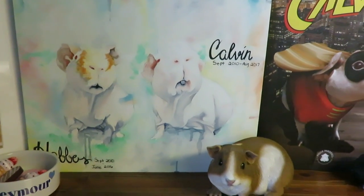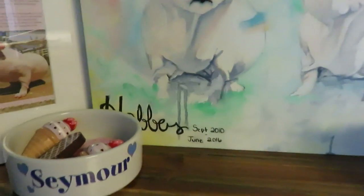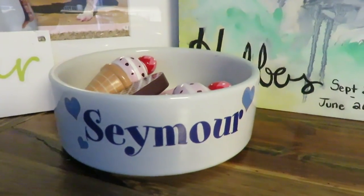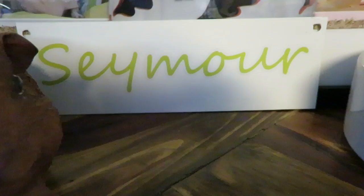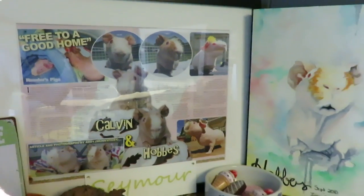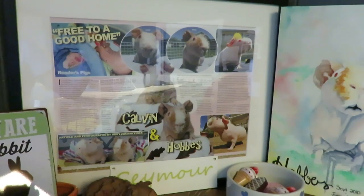There are more lawn guinea pigs down below, and this was a painting that a fan did for us — it came from one of my favorite pictures of Kelvin and Hobbes when they were outside, and I absolutely love it as a keepsake. Down here we have memorabilia from Seymour, my rabbit who unfortunately had to be put to sleep because of cancer — his name tag, carrot water dish, and a sign I had up for him. Over here is our framed magazine article from the Guinea Pig Magazine featuring Kelvin and Hobbes.